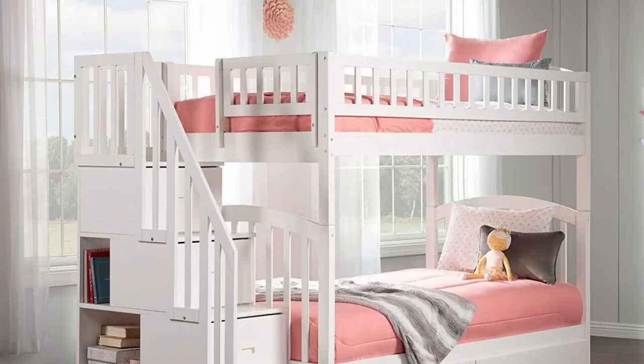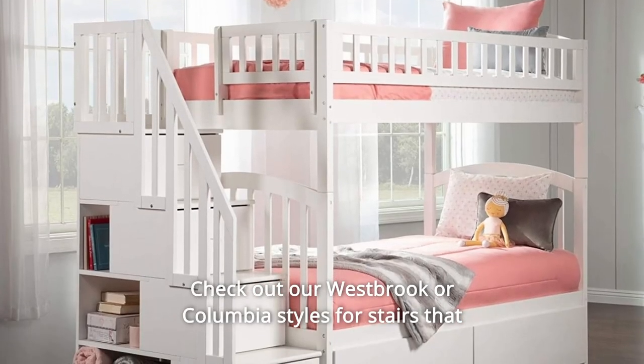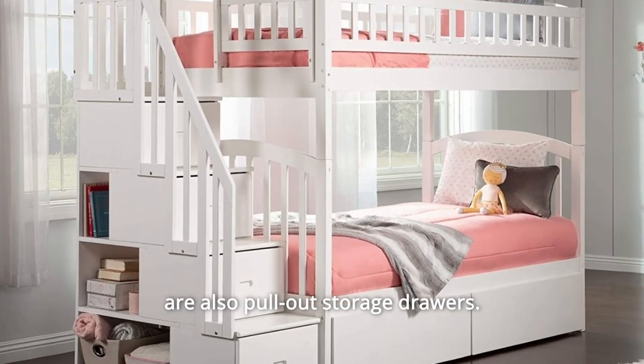Looking for additional storage? Check out our Westbrook or Columbia styles for stairs that are also pull-out storage drawers.